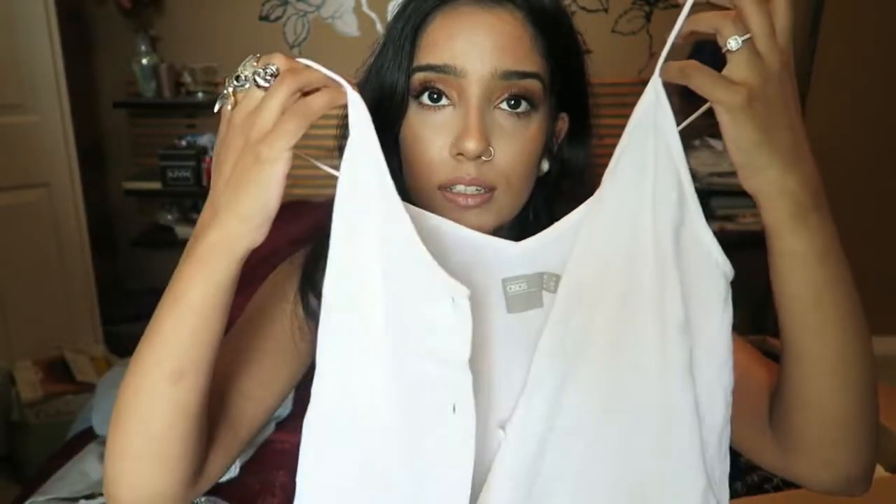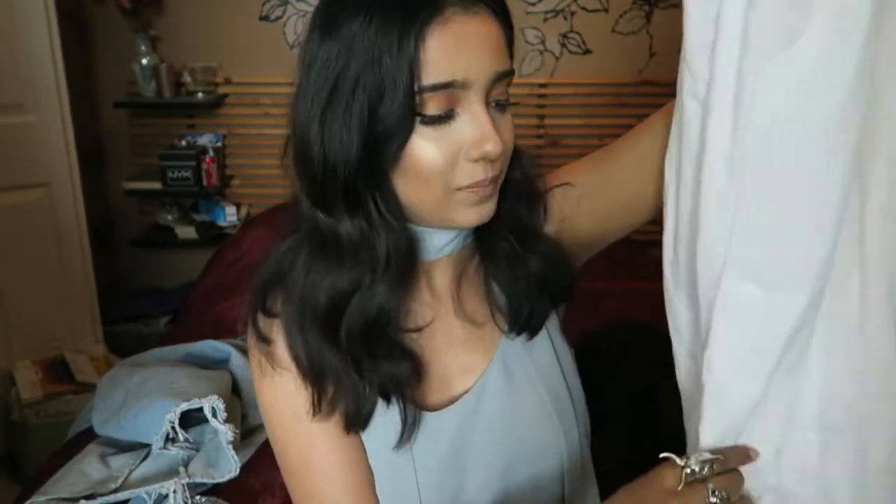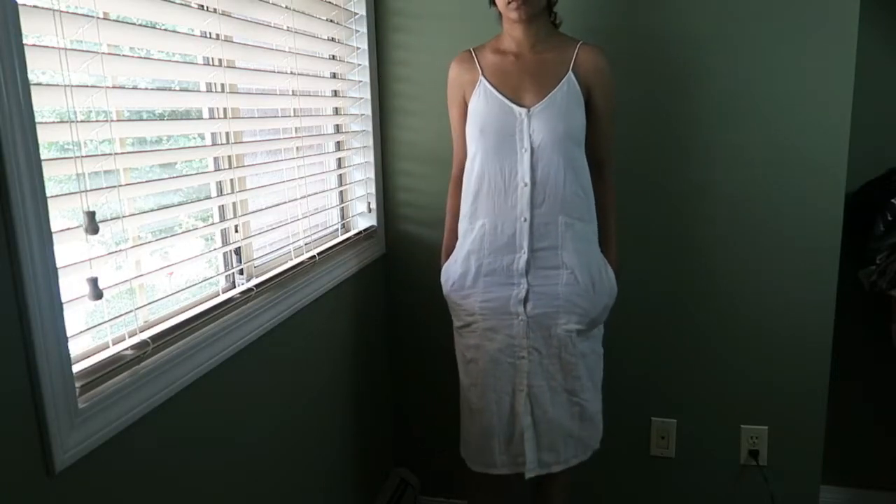The next dress is a white summer dress in a really soft cottony woven material — so soft. It has really thin spaghetti straps that are non-adjustable, a nice V-neck, and — it has pockets! Really deep pockets where I could fit a compass card or some change. I wore it and it's just really comfortable.